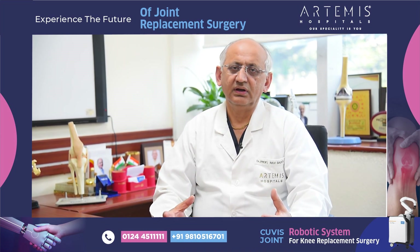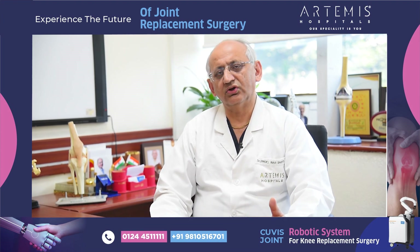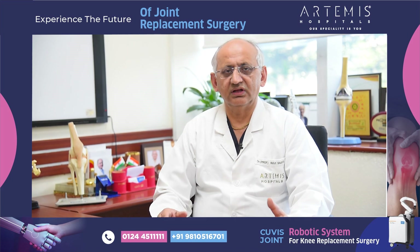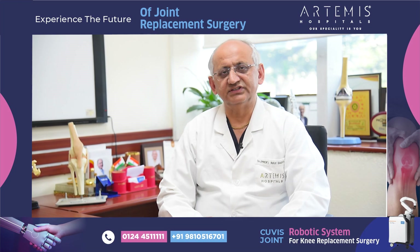The advantage is that the feeling of a normal knee is very, very close to the original feeling of the knee after the replacement. Secondly, it also gives you a normal gait and a very good fitting of the implant.